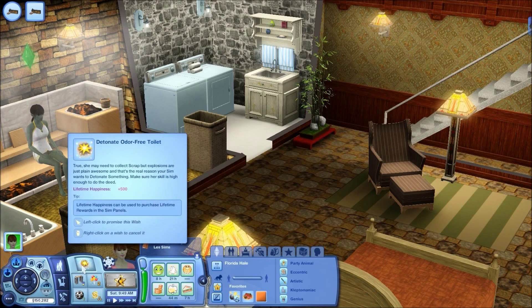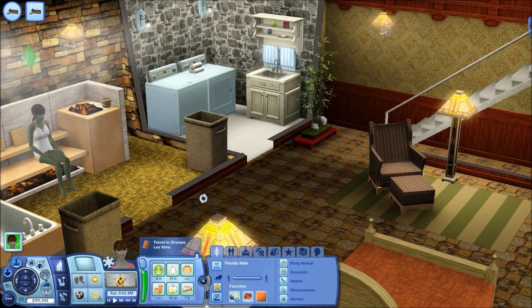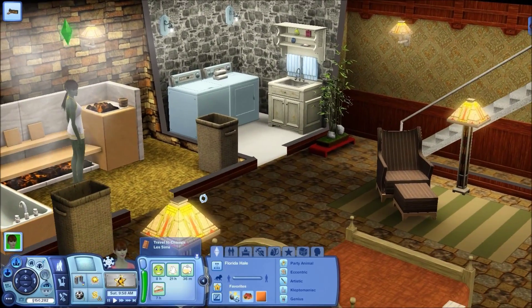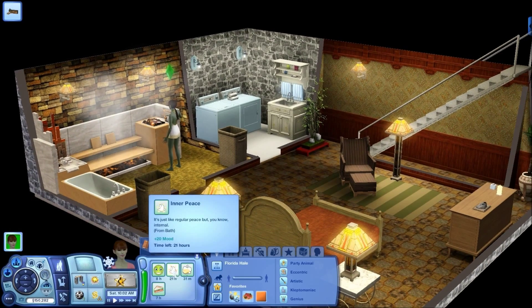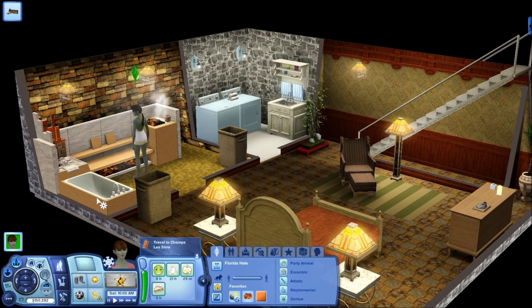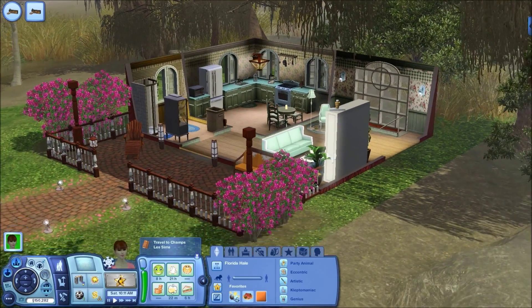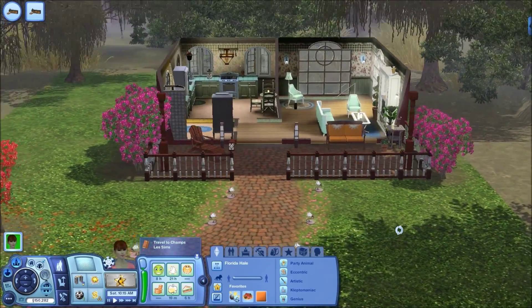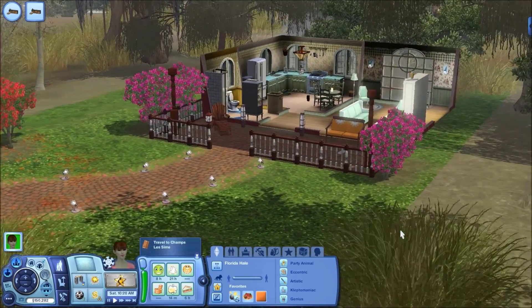She wants to detonate the toilet — should I? I should. We'll see what happens. So she has this feeling of inner peace — I'm sure from using the mud bath. If you want to detonate the toilet, that's fine. Let's go upstairs and see — it's daylight now so we can see. I put these azalea bushes out here; they're a very southern thing also. I think this turned out pretty cute.